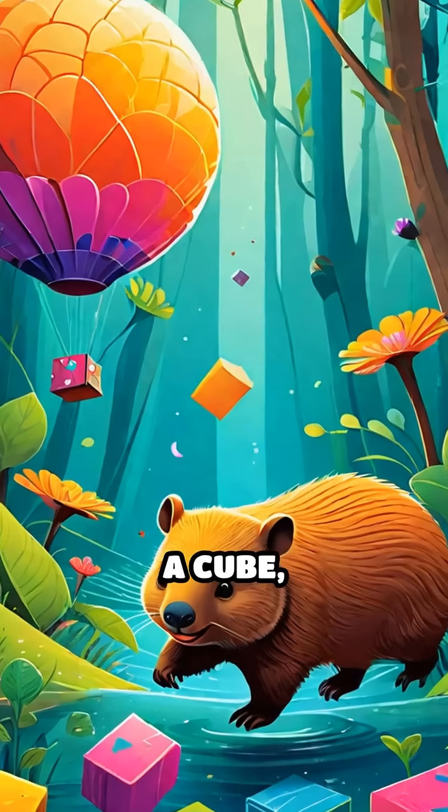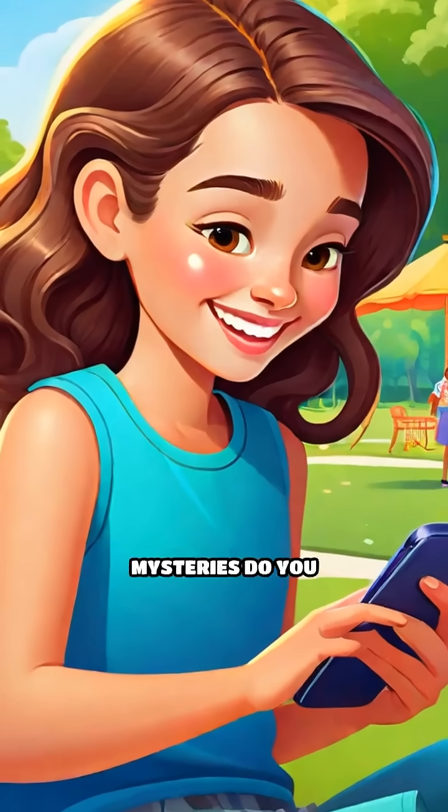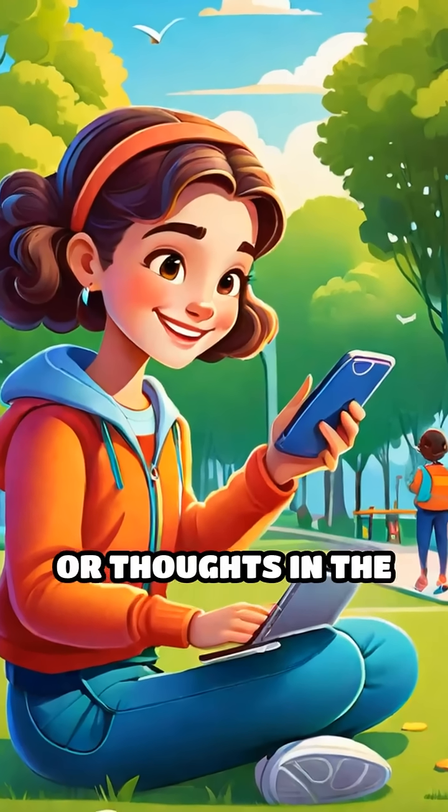So next time you see a cube, think of the wombat's weird bathroom magic. What other animal bathroom mysteries do you want to uncover? Drop your guesses or thoughts in the comments.